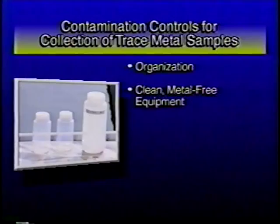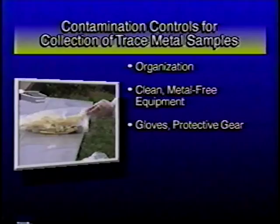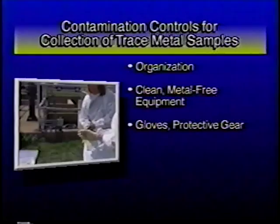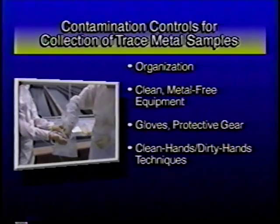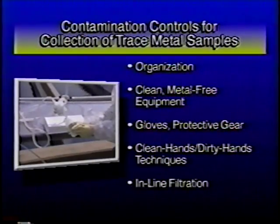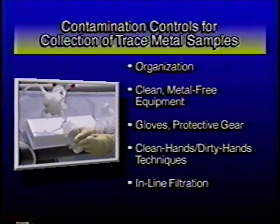Materials known to contain metals should not come into direct contact with sample water. Equipment should be clean and free of contamination. Sampling personnel should cover themselves and the equipment as much as is practical to prevent sample contamination via metals adsorbed to skin, clothing, or equipment surfaces. Contamination can be reduced significantly by using a two-person approach known as clean hands, dirty hands. Samples for dissolved metals can be collected through a clean inline capsule filter, eliminating contamination that can result from additional sample handling.